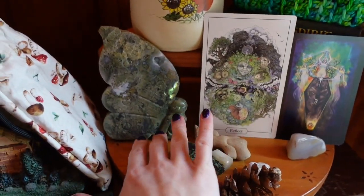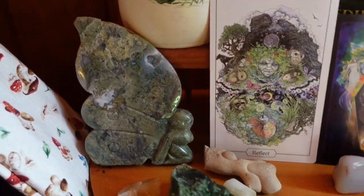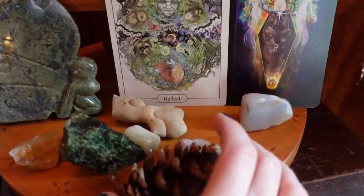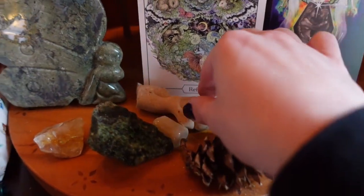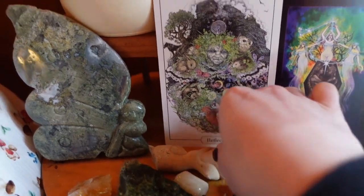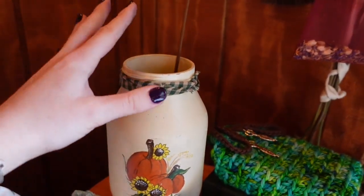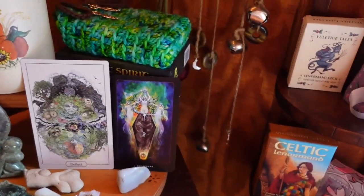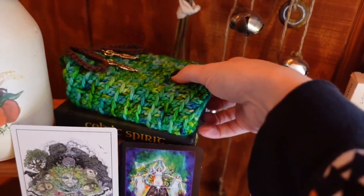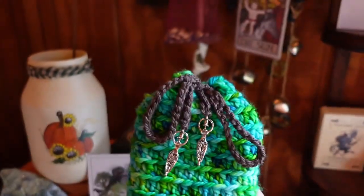I've got my prized crystal — this is my moss agate fairy. I've got some other assorted crystals and a pine cone here. I love this fairy stone because it kind of looks like a little figure. This is where I keep my incense — we are down to the last stick, so I've got to open a new pack.